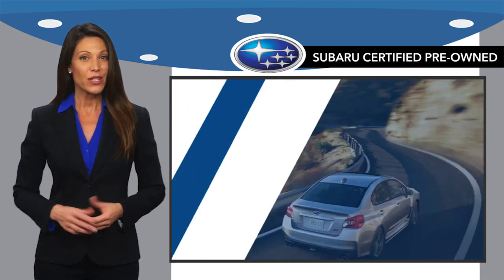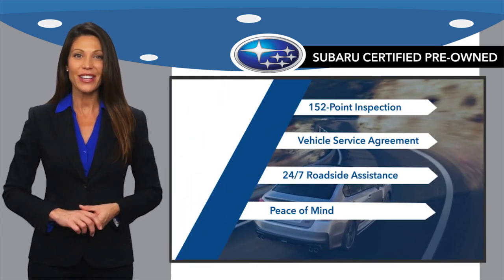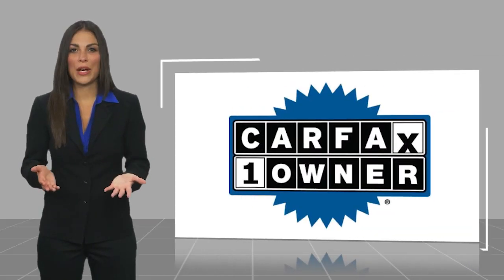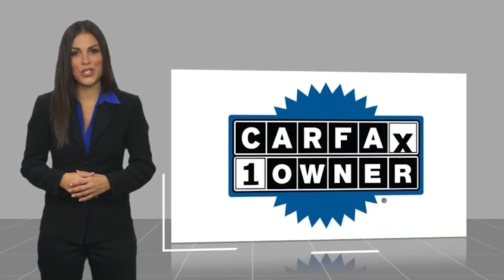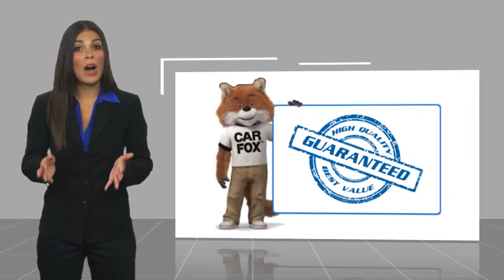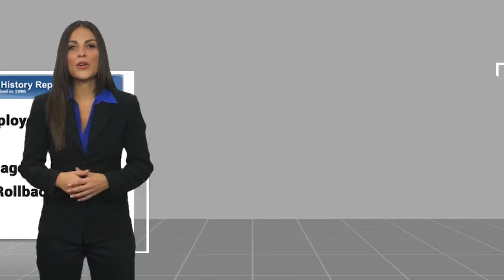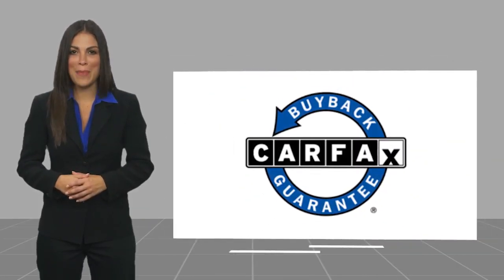And when shopping for a pre-owned Subaru, the best place to look is your Subaru dealer. This is a one-owner vehicle with a Carfax Vehicle History Report. Be sure to find a complimentary copy of this report online or contact the dealership. This vehicle qualifies for the Carfax Buy Back Guarantee.